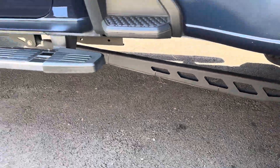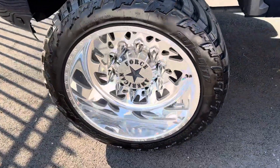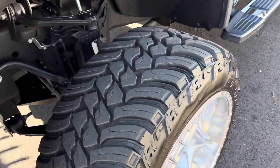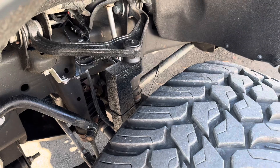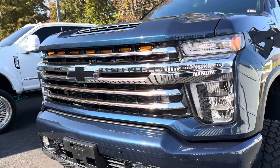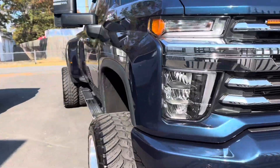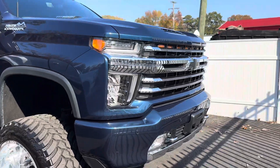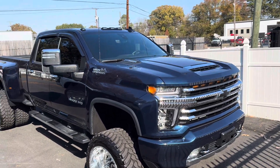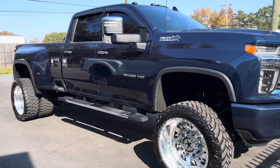This truck has traction bars, American Force 24-inch wheels — Super Dually designed, 14-wide in the front — and a 6-to-7-inch suspension lift. It does have some undercarriage and extra LED lights. We're getting ready to send it to the stereo shop, so if you see any wires in this video, that's what they're for. It has parking assist, Duramax diesel, and an Allison transmission.